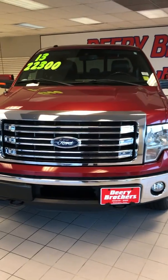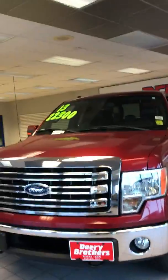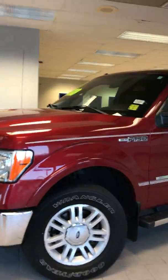Hi guys, Kevin Kistein here, standing in front of our 2013 Ford F-150. Super, super nice truck. It is a Lariat with the EcoBoost.